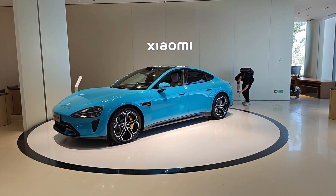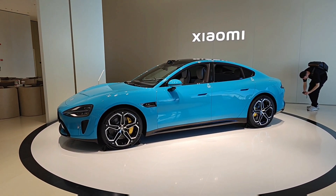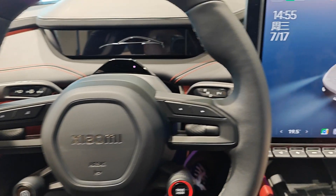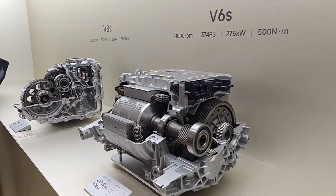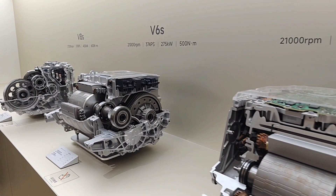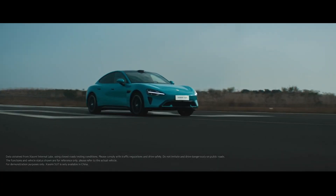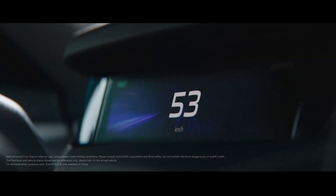The SU7 comes in three models: the normal version, the Pro, and the Max — a bit like smartphones these days. The Max is powered by Xiaomi's Hyper Engine V6s, which is the more powerful of the two engines Xiaomi is currently using. With that, the Max can go from 0 to 100 kilometers per hour in just 2.78 seconds — pretty impressive.